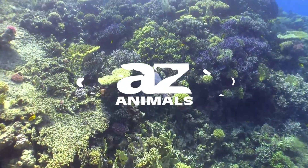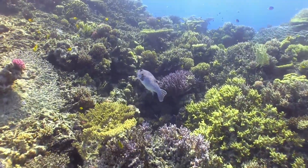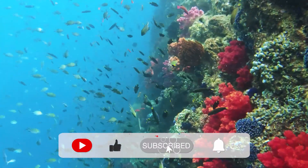Thank you for checking out this video. If you wish to give your opinion, please comment below — we'd love to hear from you. Be sure to hit that subscribe button and we will see you next time.